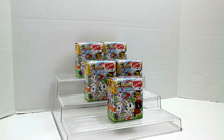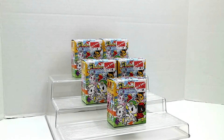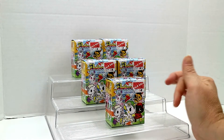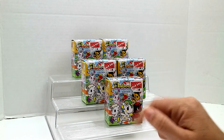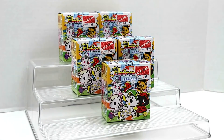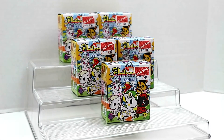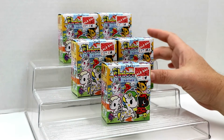Hey guys, Crystal here. I went to my local Books-A-Million and they had a sale — several tables, including one under five dollars. So I paid three dollars for each one of these. I love these Tokidoki Unicornos but I don't like to pay eight dollars for a figure, so three dollars was pretty good. I picked up five of these — that was all they had left.